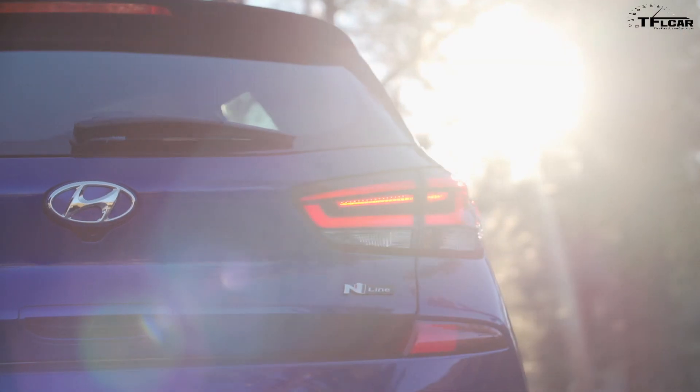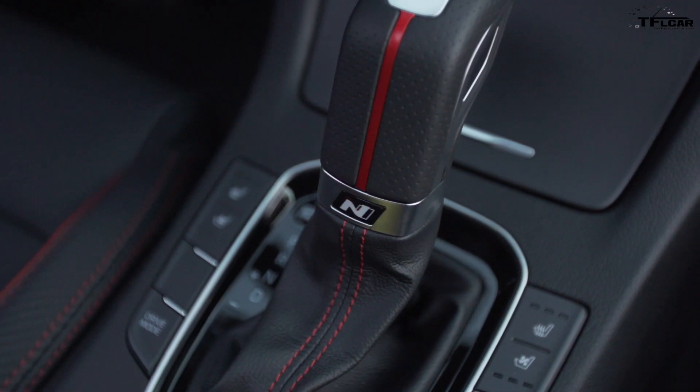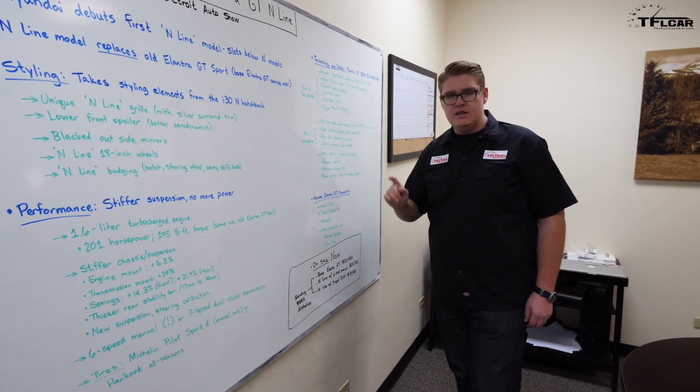We'll cover some styling features, performance figures that you need to know, technology and safety features, a little bit about the competition, and of course how much it'll cost and when it's gonna go on sale.